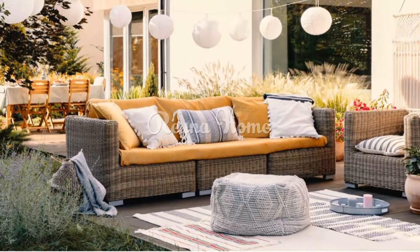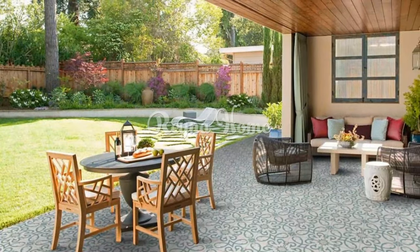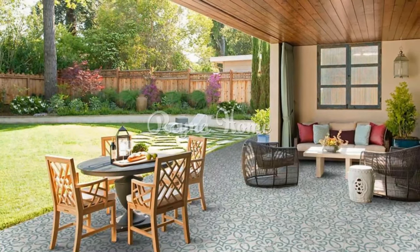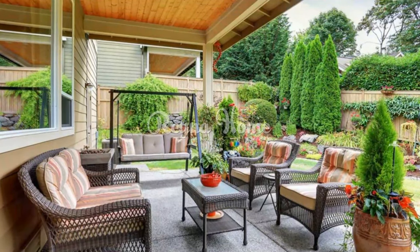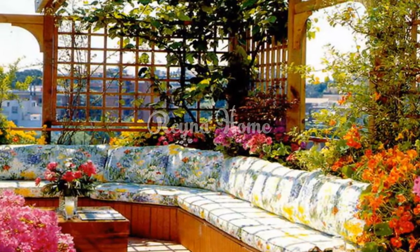Create a cozy seating area on your terrace or patio where you can relax and enjoy the fresh air and sunshine. One of the best things about spring is being able to spend time outdoors. You can use a variety of different furniture pieces to create a seating area that is perfect for your needs.